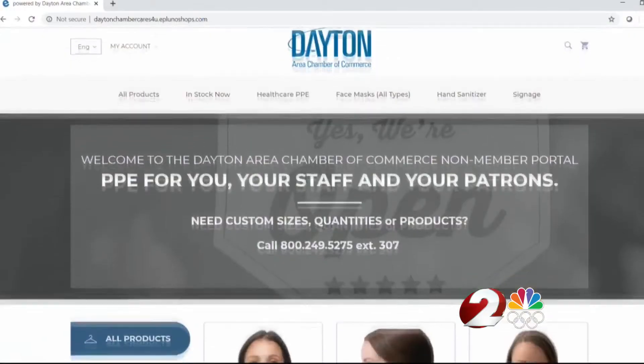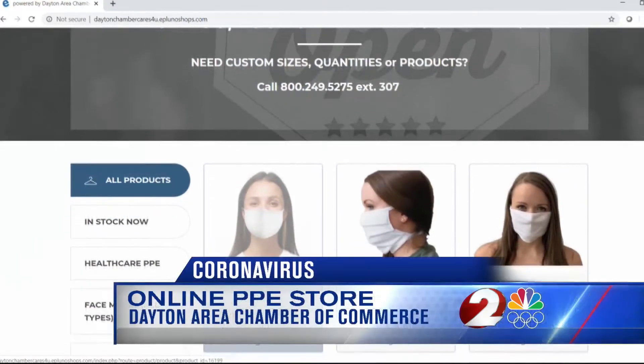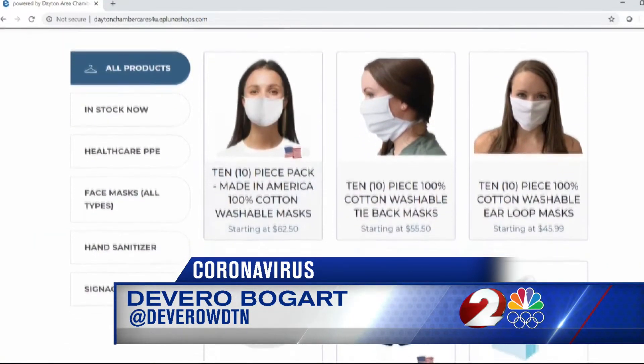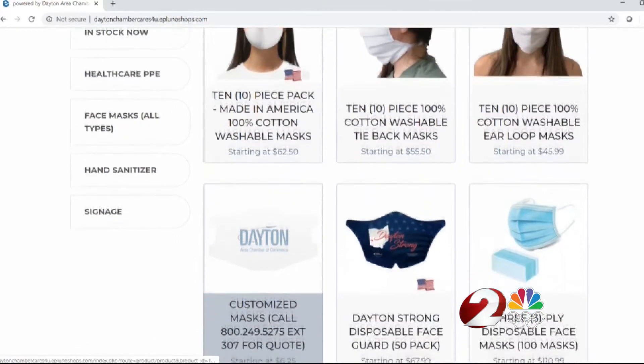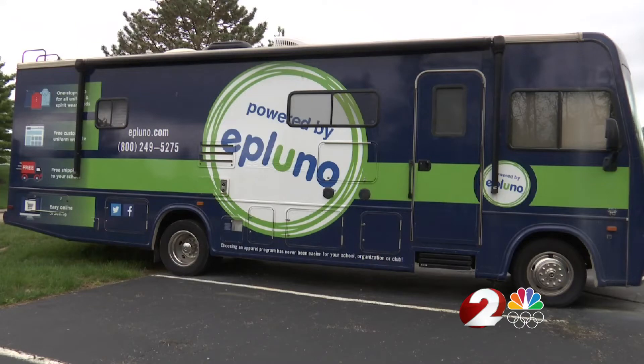Whatever they need, all at a one-stop online shop. With just a few clicks of a mouse, local businesses can now order PPE and cleaning supplies online. Chris Kirshner with the Dayton Area Chamber of Commerce says they've partnered with Miami Valley-based company E-Pluno to create this innovative e-commerce store.